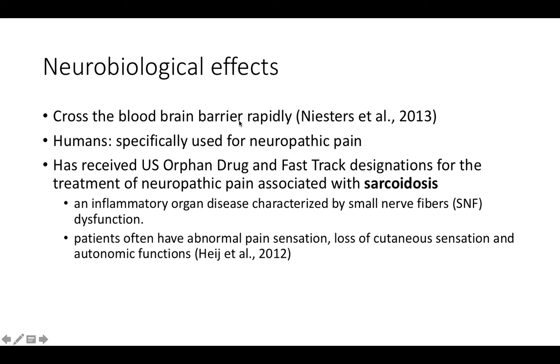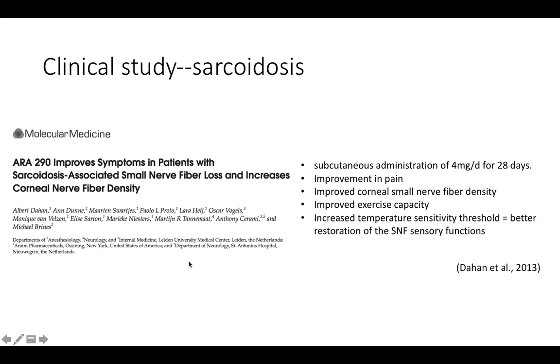Neurobiologically, ARA290 can cross the blood-brain barrier rapidly, and in humans it is specifically used for neuropathic pain. It has received U.S. orphan drug and fast-track designations for treating neuropathic pain associated with sarcoidosis — an inflammatory organ disease characterized by small nerve fiber dysfunction, in which patients often have abnormal pain sensation, loss of cutaneous sensation, and impaired autonomic functions.